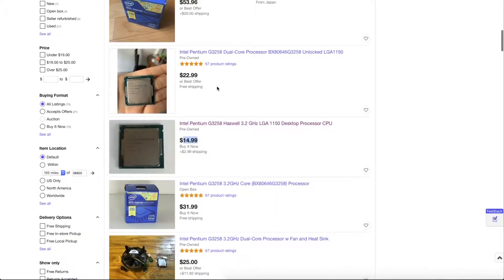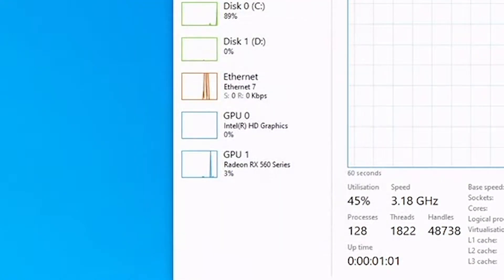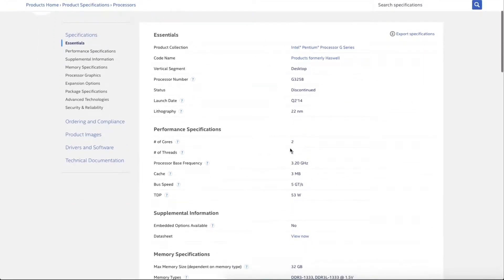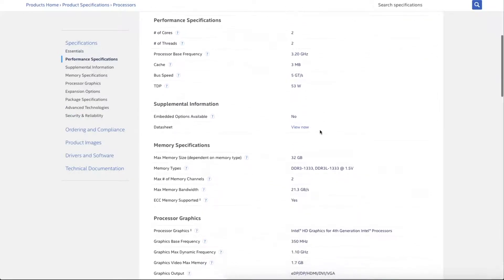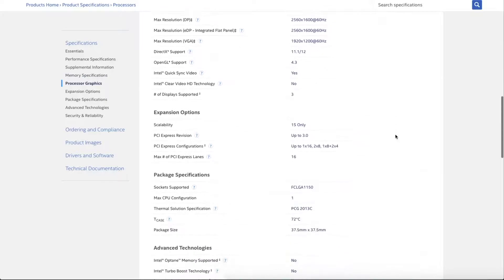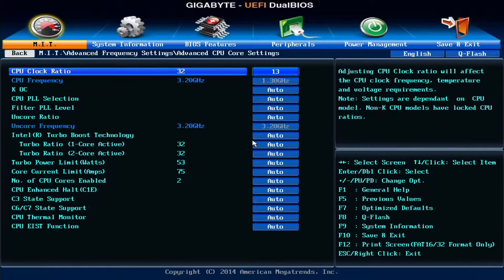First, the specs. It's built on an updated Haswell architecture and its 22nm process, and features two cores and two threads — a properly budget CPU. Out of the box, it was clocked at 3.2GHz, and it features 4th generation Intel HD graphics, and all of this is wrapped up in a TDP of 53W. But the most important aspect of this CPU is its unlocked multiplier for overclocking, something really exciting for us.